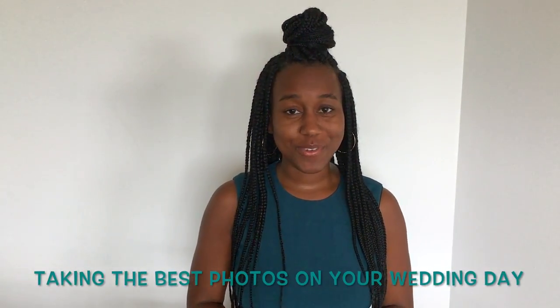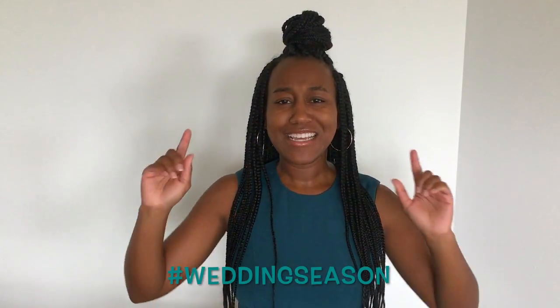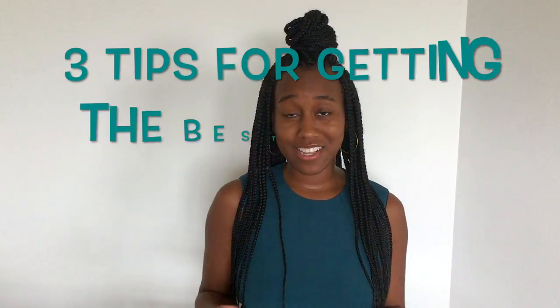We're now in the time of wedding season, and there are going to be photos after photos of brides and grooms everywhere getting their pose on. So for brides out there, I'm going to give you three tips on how to get the best photos the day of your wedding.